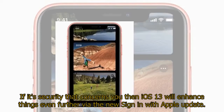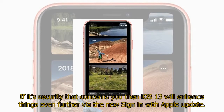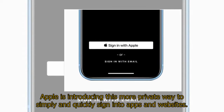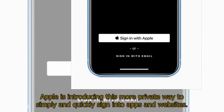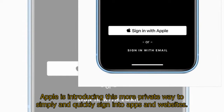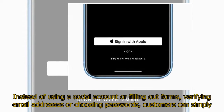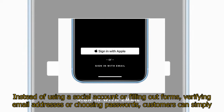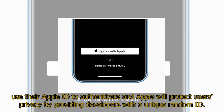If it's security that concerns you, then iOS 13 will enhance things even further via the new Sign in with Apple update. Apple is introducing this more private way to simply and quickly sign into apps and websites. Instead of using a social account or filling out forms, verifying email addresses or choosing passwords, customers can simply use their Apple ID to authenticate, and Apple will protect users' privacy by providing developers with a unique random ID.